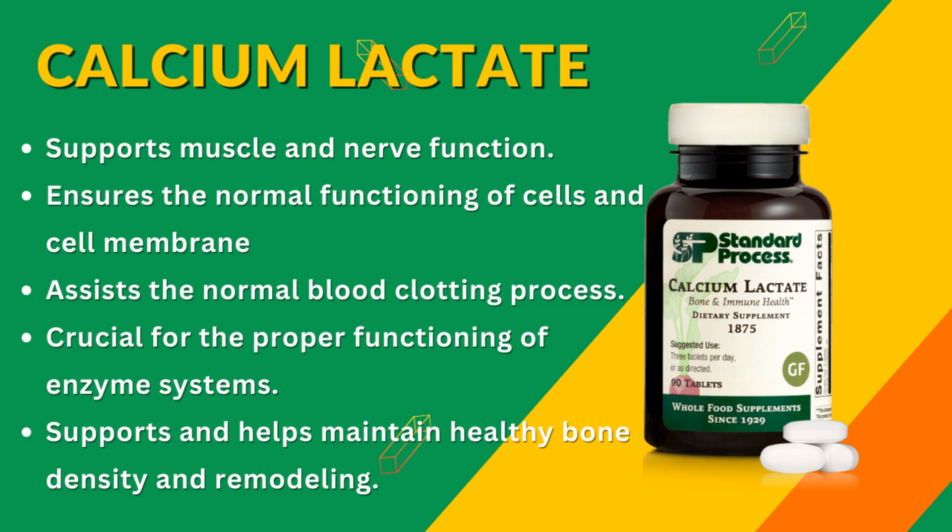On the other hand, magnesium — 50 to 60% of which is present in bones — is involved in both bone formation and its breakdown.